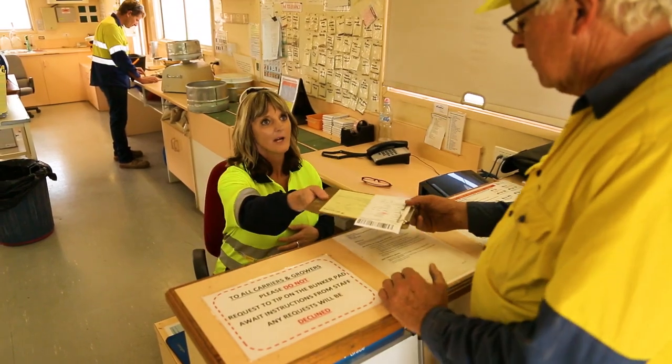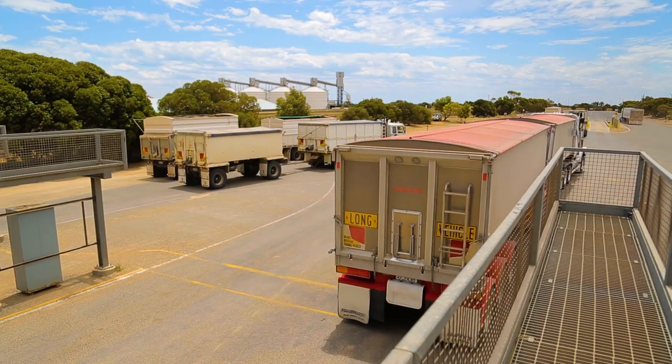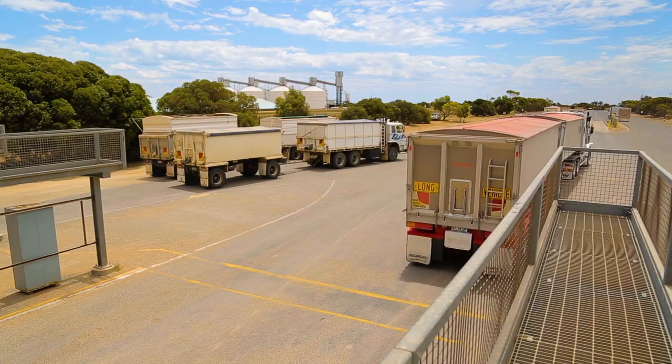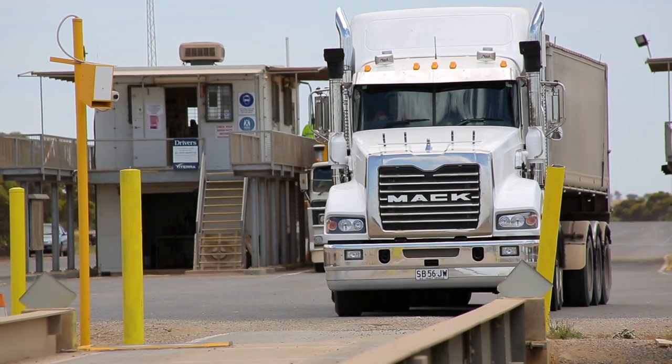Once grain has been classified, the grower or driver is given a ticket with the details of the grade of grain being delivered and where to unload it. The driver then takes the truck to the inward weighbridge to obtain a gross weight.